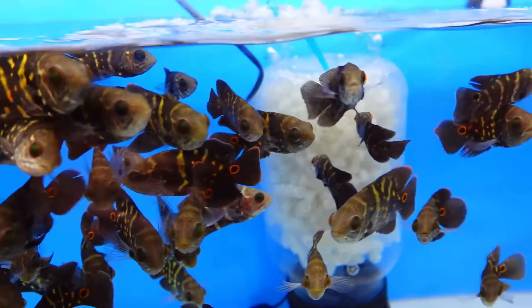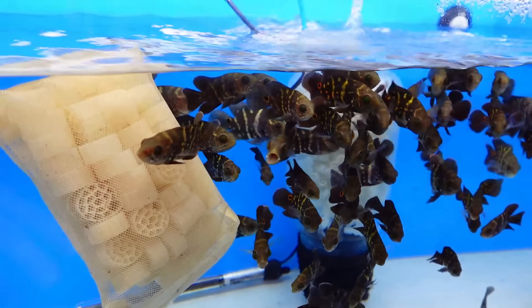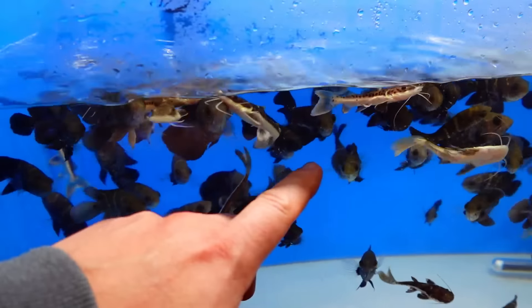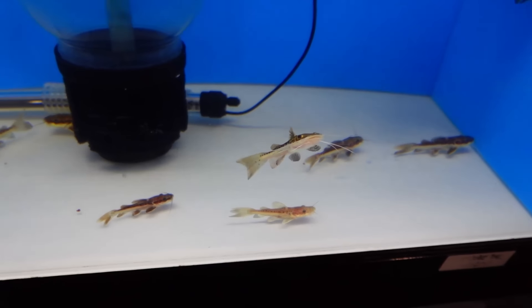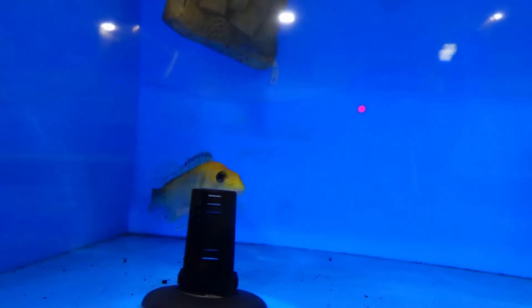So these bumblebee oscars here - we have some more with tiger shovelnose hybrid, we don't have that many of them. These are not for sale. I mean that one I'm okay to let go if somebody's interested - I think it's pretty cool.